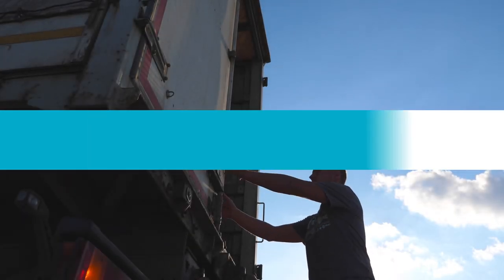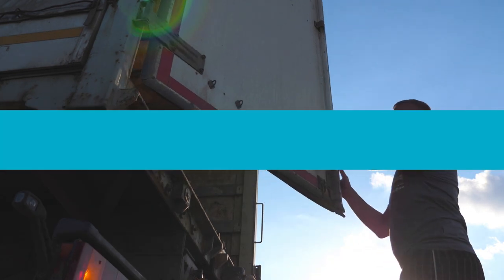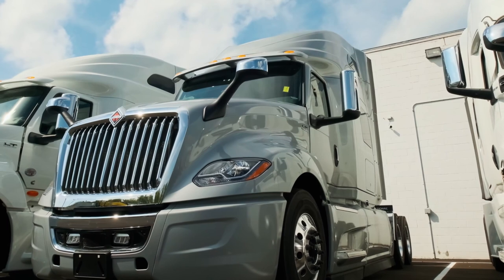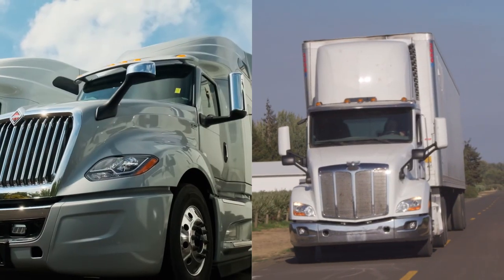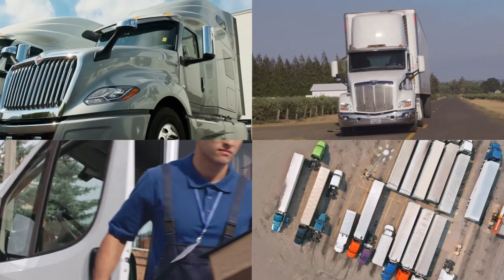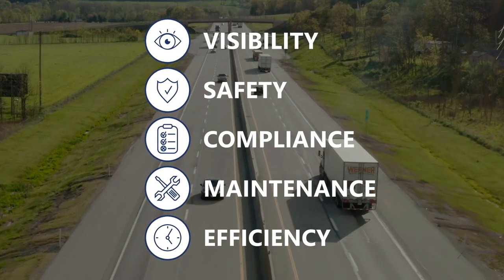CalAmp Connected Technology helps trucking companies track, monitor and protect your mobile assets to drive your business forward. Whether you're an over-the-road long hauler carrying full truckloads, a regional LTL hauler that makes multiple stops, local last-mile delivery or truck and trailer leasing company, CalAmp can help improve your visibility, safety, compliance, maintenance and efficiency.